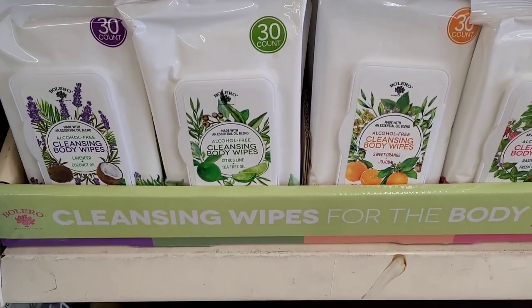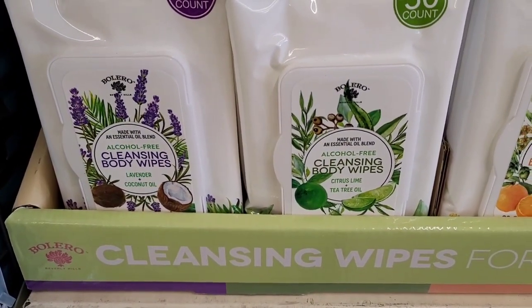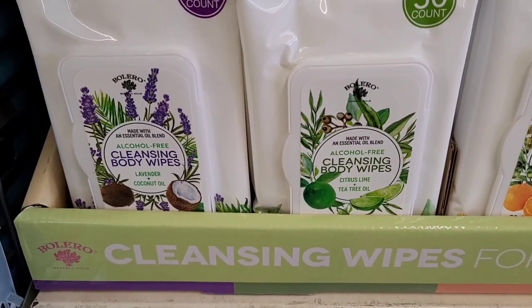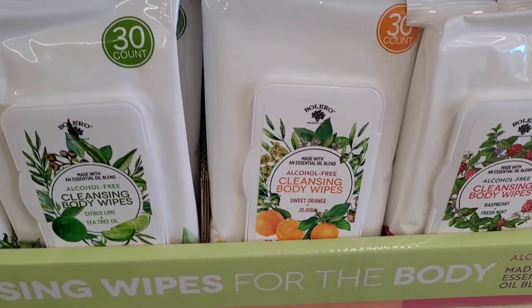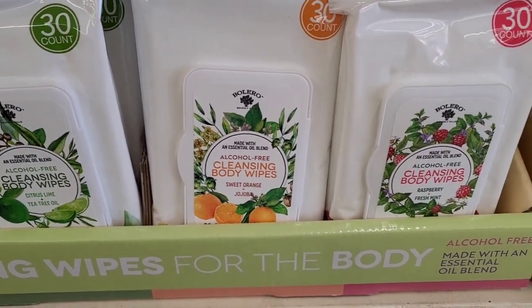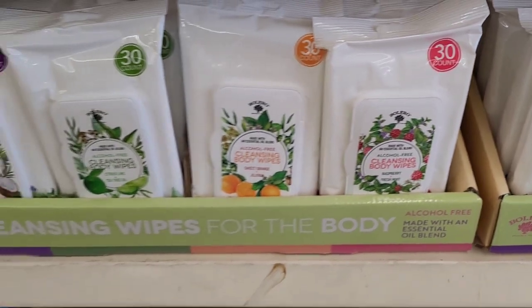And then they also have some cleansing wipes for the body down here, in a 30-count. They have alcohol-free cleansing body wipes: lavender and coconut, citrus lime and tea tree oil, sweet orange and jojoba, and raspberry and fresh mint. Those sound really, really good.